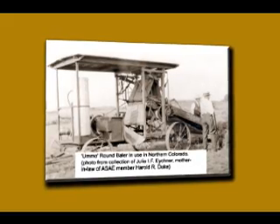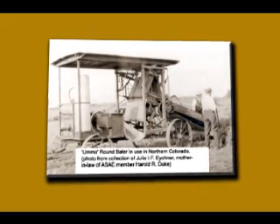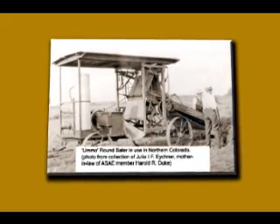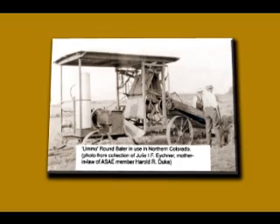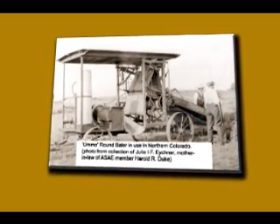The company reorganized as the Roto Baler Company about 1910. A pickup unit was developed to eliminate the need for the hay loader and the power takeoff of the tractor was utilized for power, resulting in a much more compact and mobile machine.